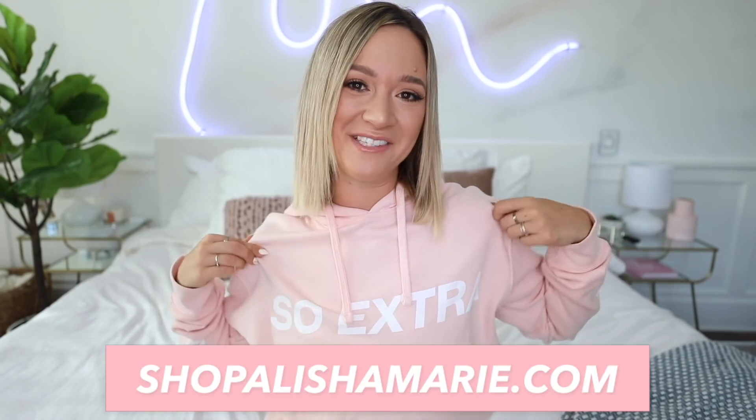Last but not least, you guys should buy my merch — link in the description, shop.feliciumi.com. Pink and extra hoodies are on sale.